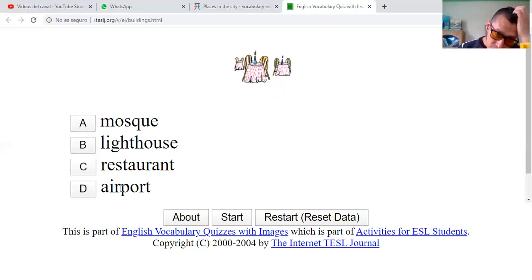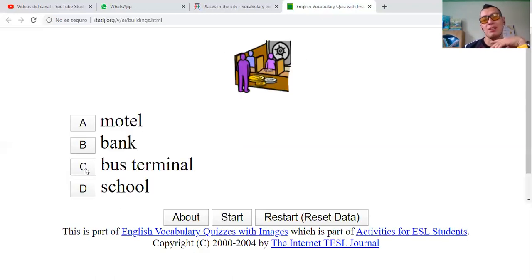Airport? No — no planes there. Restaurant? Maybe. Lighthouse? No. Mosque? No. It's a restaurant. Correct.